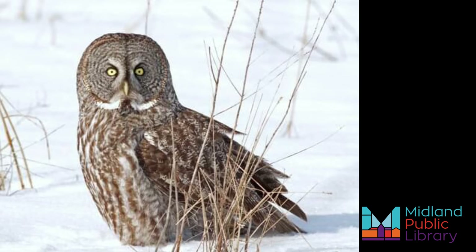Great Grey Owl. If you're lucky enough to see one of these, they are stunning raptors. Many people think they look like they are wearing a grey suit with a bow tie around their neck. These owls cover a lot of territory for their range, but they prefer to live in a forest near a clearing.